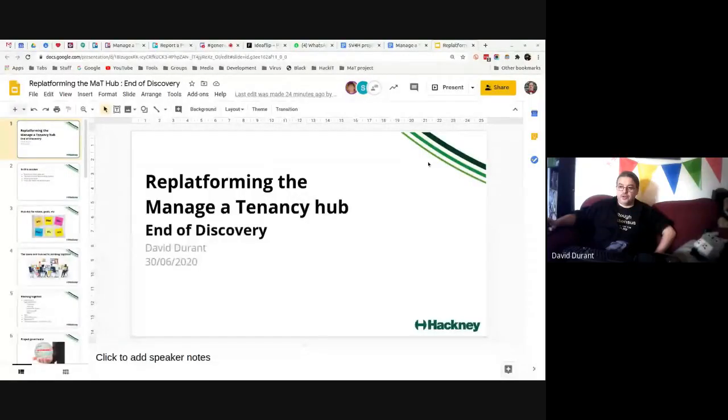Thank you very much for coming this afternoon. I'm going to record this session so we can share it with some of the other housing relationship managers and senior managers, and also with some of the managers in housing, to give an idea of the outcome of the week-long discovery for what is now called the Reforming the Managed Tenancy Hub — what used to be called Single Fee for Housing.